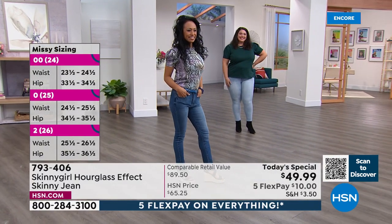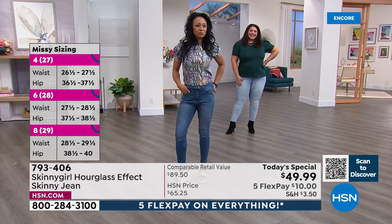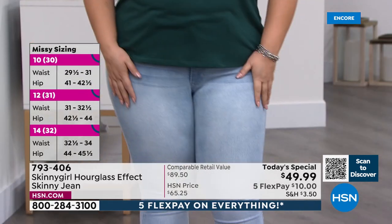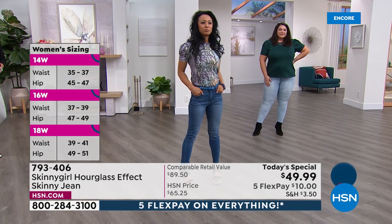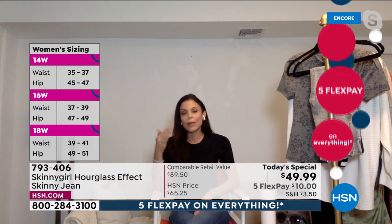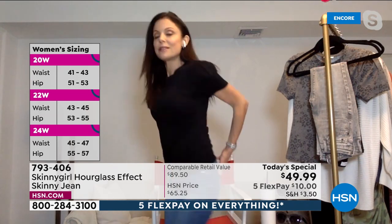Tammy was one of your original fit models in New York before we brought your line to HSN. She's been with us since the beginning — in the meetings where Bethany makes a thousand decisions. I look at the jeans on women of all shapes and sizes and ask: how do you feel? What about the ankle, the thigh, the waist? All of it's so important. In this jean I particularly like the V in the back — sort of a sweetheart back.